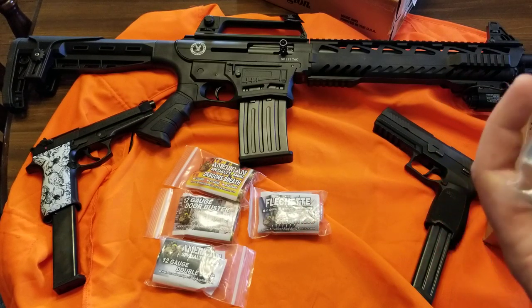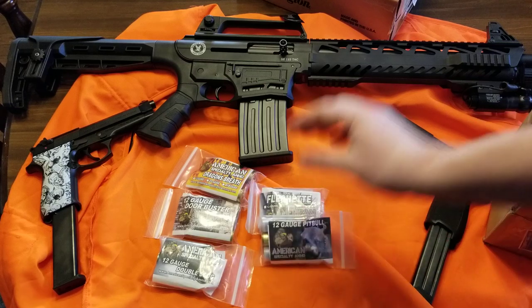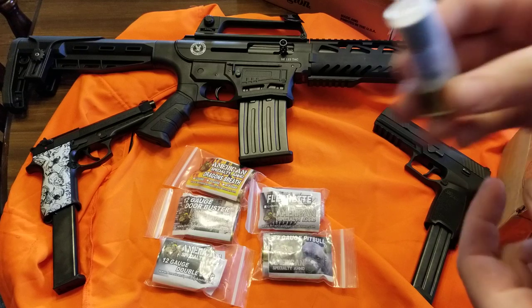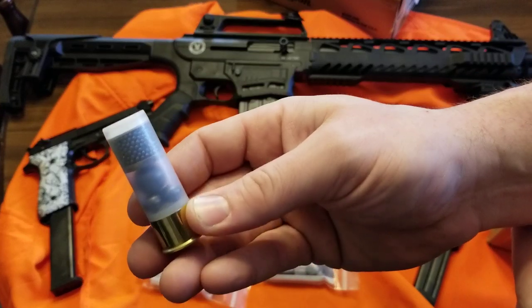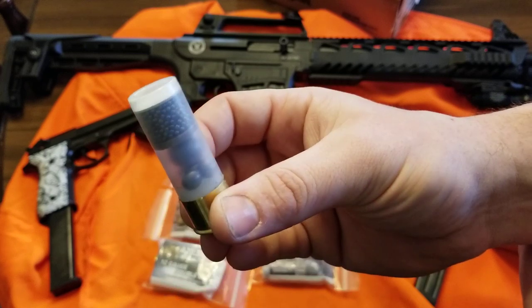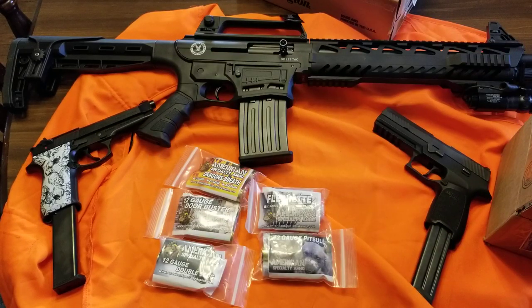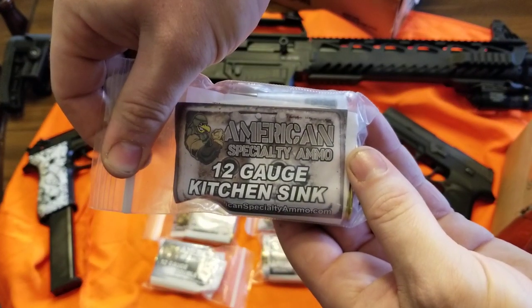These are some nasty rounds — I would not want to get hit by any of them. If anyone has good ideas for targets, let me know. This one is pretty cool — you've got birdshot, like a pumpkin ball, and then some buckshot underneath. I think it's called a kitchen sink or something like that.